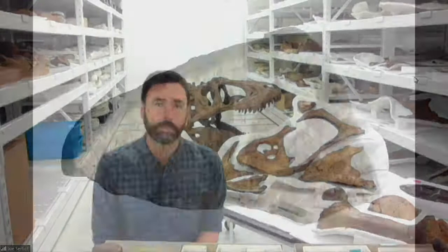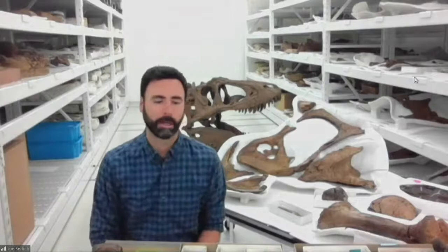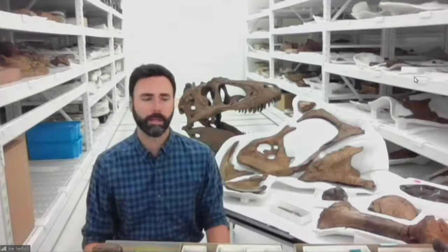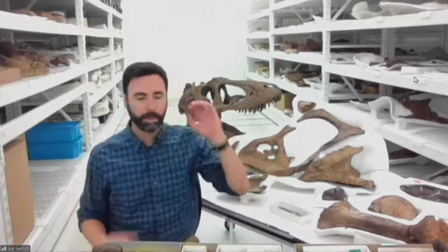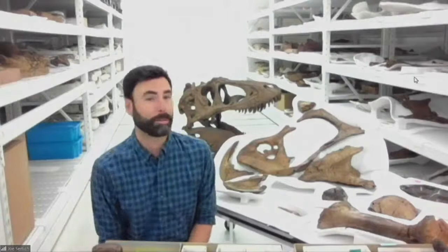Sue's world would have looked a lot like the Gulf Coast of North America today — lush forests full of different types of animals and plants, many of them familiar. I've pulled out a bunch of these fossils from our very own collection to share with you today. These are fossils that won't be part of the Sue exhibit, so I'm giving a sneak peek, but we've integrated many of our best fossils from our collections into the Sue exhibit.